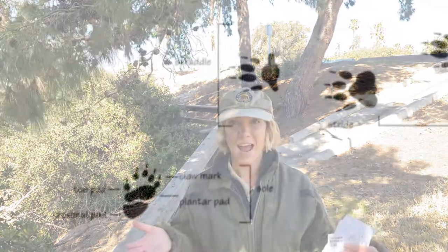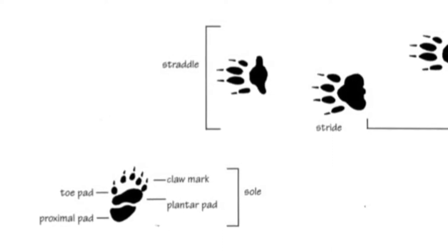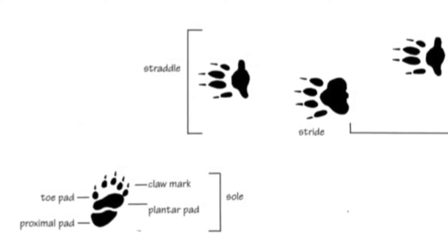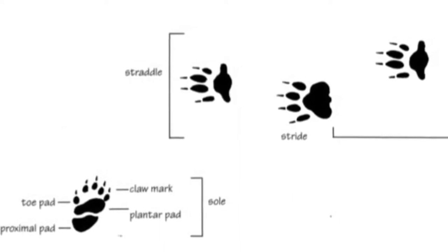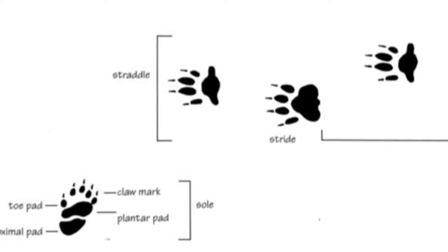When we find evidence of an animal track, our first step is to determine what species left the track. We can look at things such as the size and shape of the pad, the number and placement of toes and claws, the width of the track pattern, the stride which is the distance between two tracks, and the gait which is the pattern of movement such as walking or trotting. We can tell more easily where an animal was headed by following the tracks and how quickly it was moving.